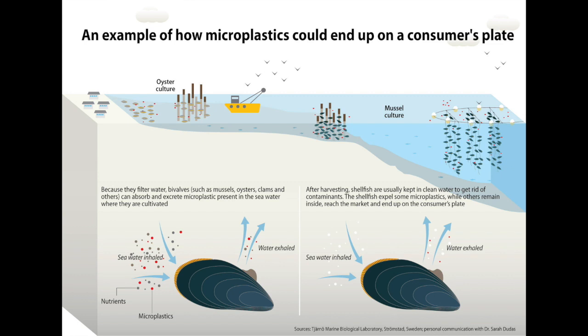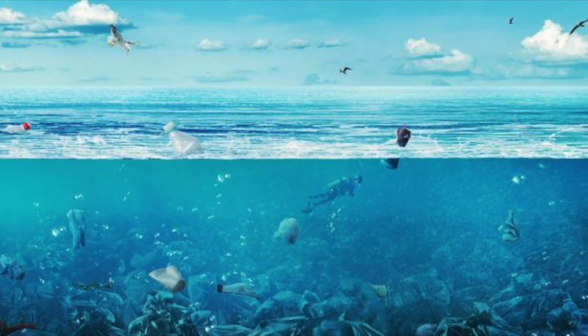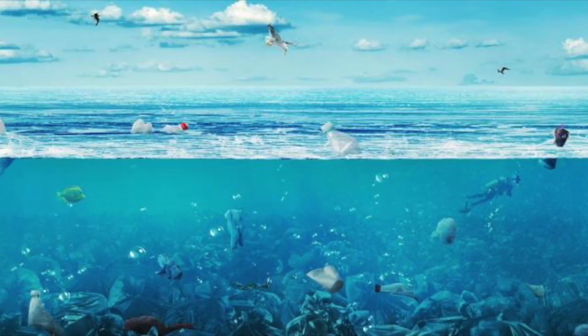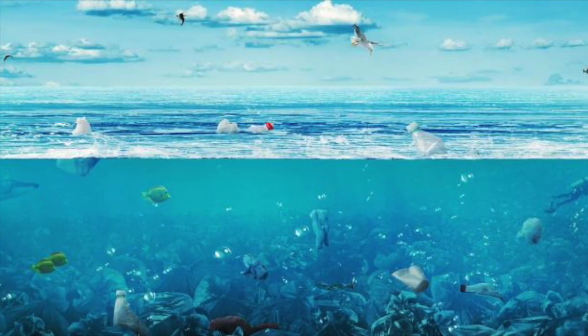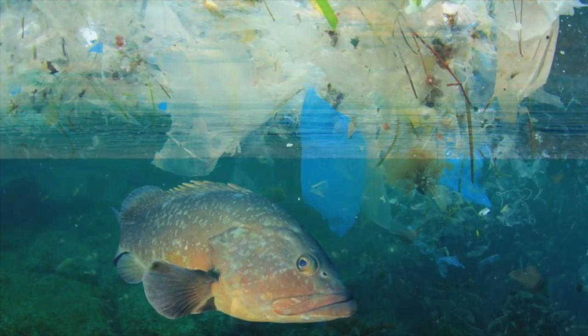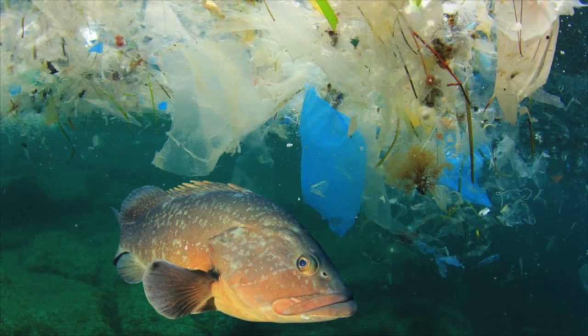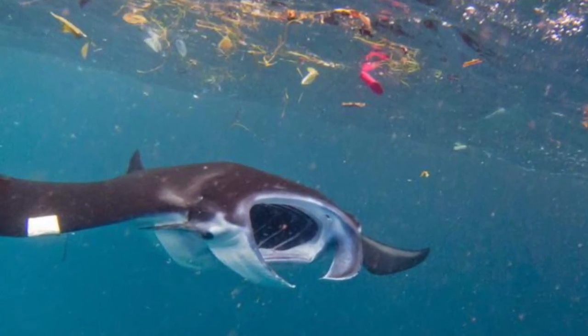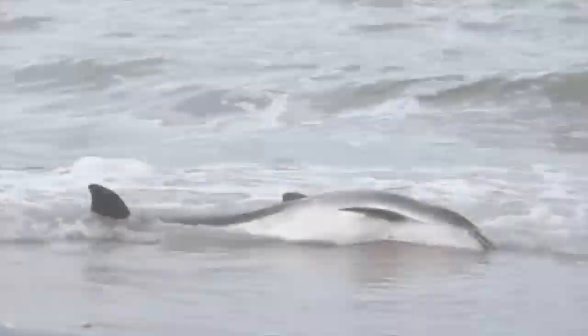Why should we care? Microplastics are severely degrading marine organisms and their habitat. Consumption of microplastics by young fish is stunting their growth and killing them before they reach reproductive age. If this trend continues, predator fish could lose their food source, disrupting the food chain. Microplastics also cause catastrophic damage to the marine ecosystem due to their toxicity. Consumed microplastics release toxins into the consuming sea creature, causing physiological issues and death.